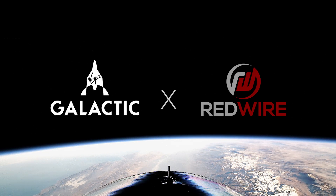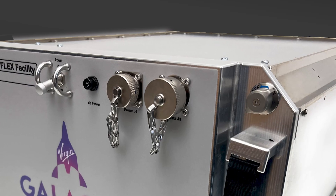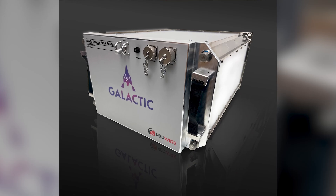Six, we've signed an agreement with Redwire Space to develop our next-generation research payload lockers. These lockers will significantly upgrade our microgravity research capabilities.